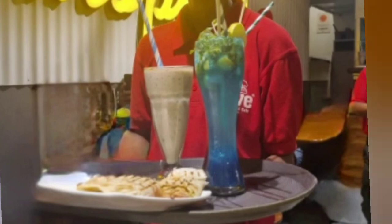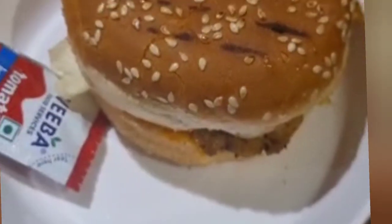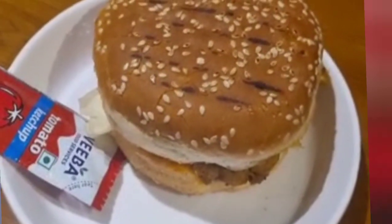Kids love the ice cream they are serving here. The faludas are fully loaded with nutrition — nuts and all.